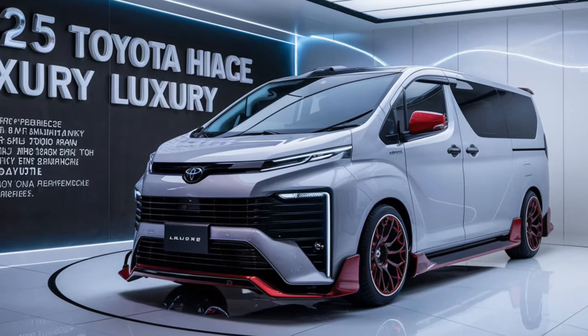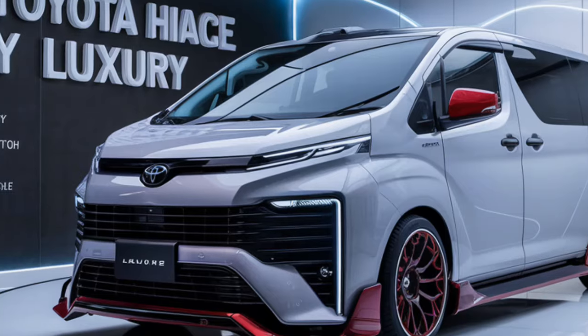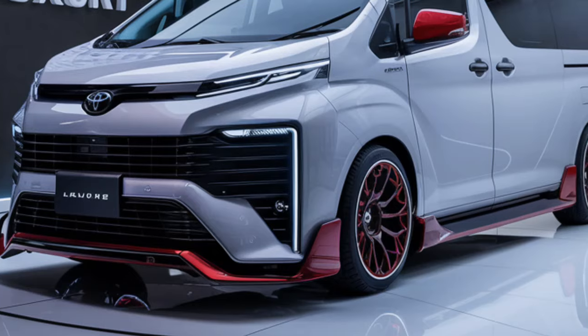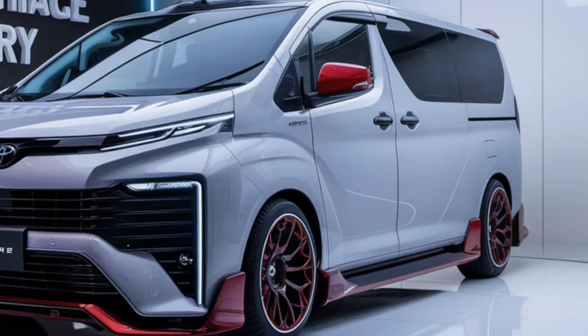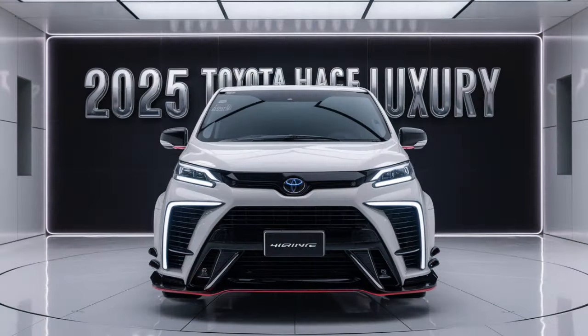Driving the 2025 Toyota HiAce feels effortless, thanks to its refined suspension system that absorbs road imperfections with ease. The noise insulation has also been improved, ensuring a quiet and serene ride even at highway speeds.